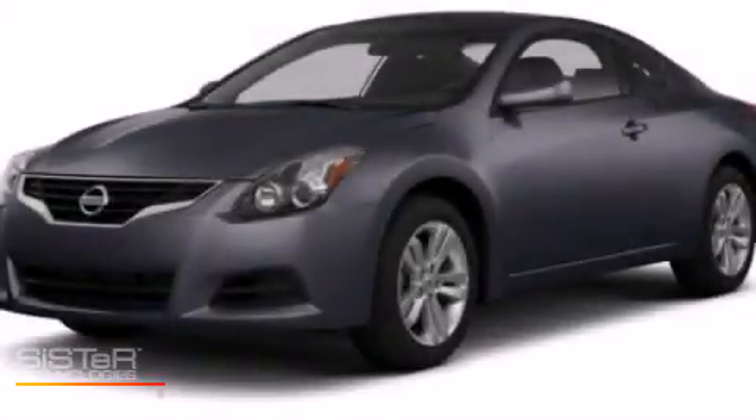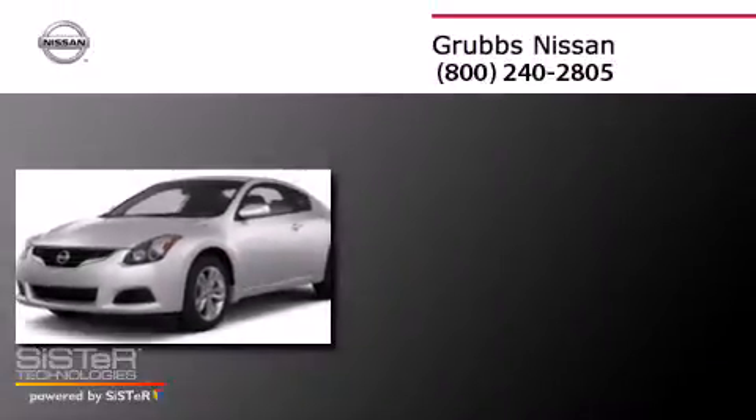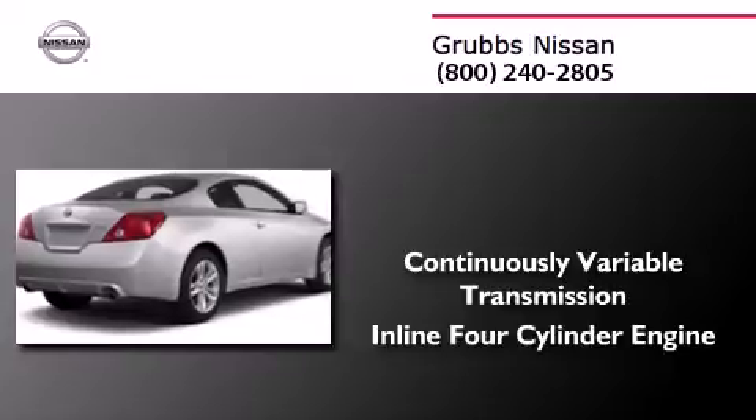This is a brand new 2013 Nissan Altima. This car has a continuously variable transmission and an inline four-cylinder engine.